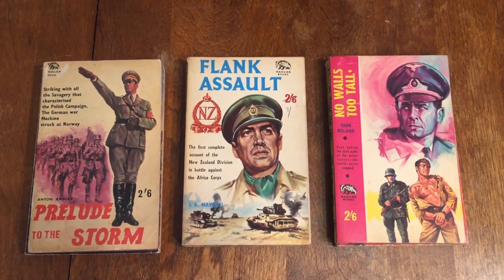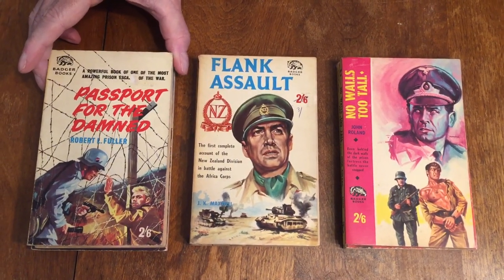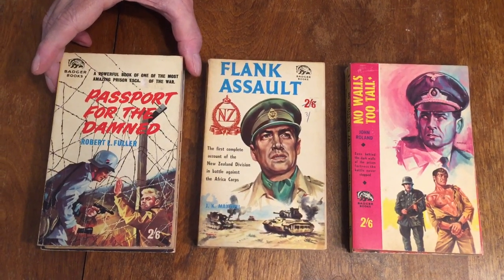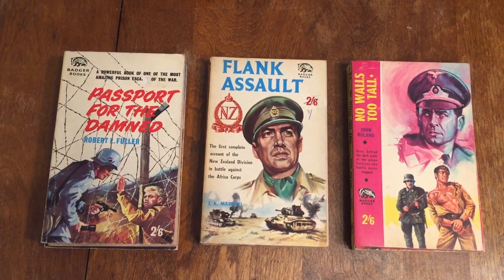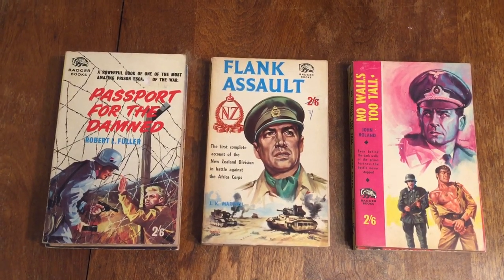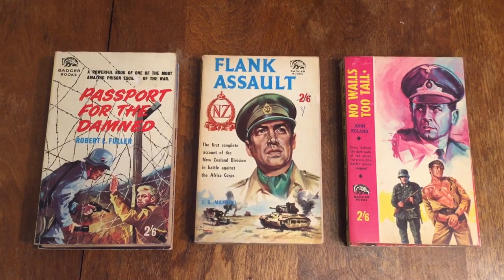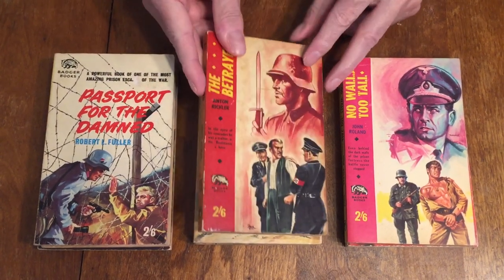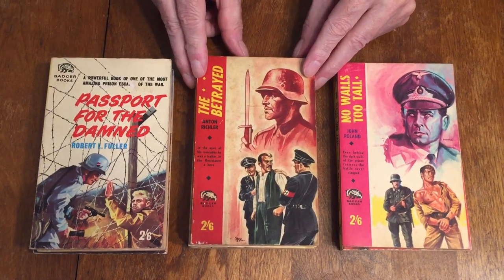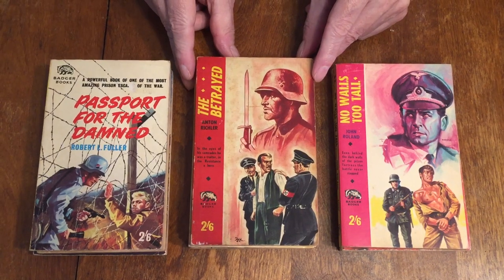A powerful book about one of the most amazing prison escapes of the war. There's a friend of mine in the UK who likes prison escape books — Jules, this is one that might strike your fancy. The cover art is really cool on these. This one, the cover art is by Fox and it's signed. It's number 139, The Betrayed by Anton Rickler, and this is a story of the resistance against the Nazis — I guess a Gestapo officer arresting a resistance fighter.